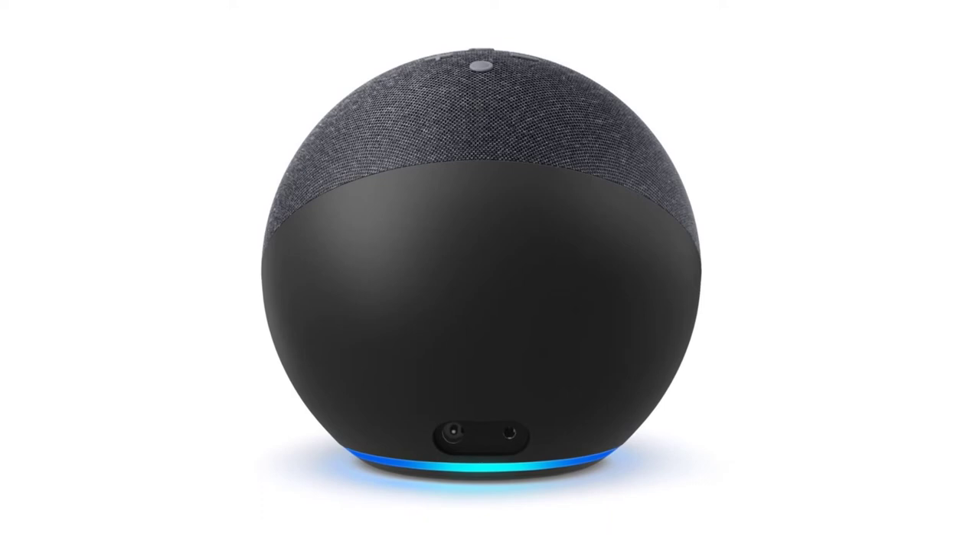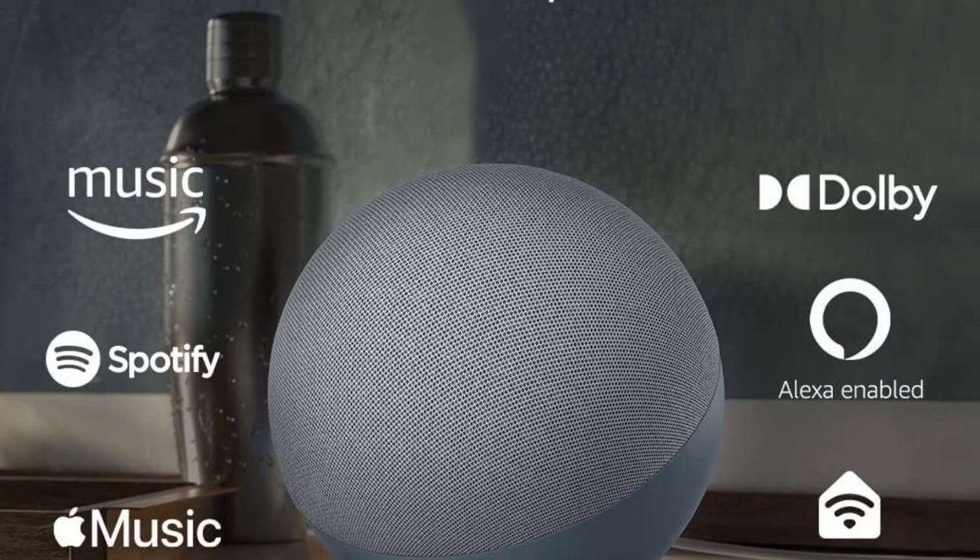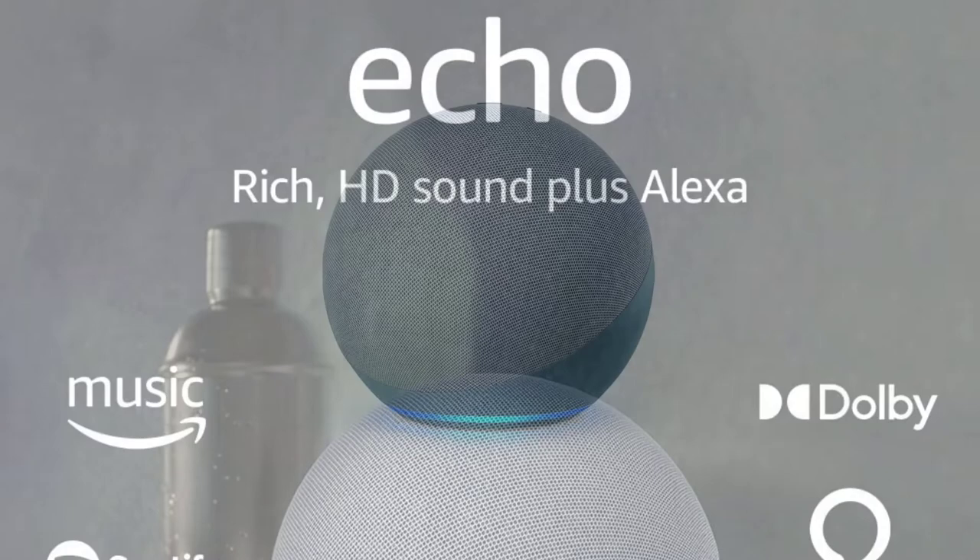The latest Echo sports a gorgeous brand-new design, a spherical presentation that's simultaneously very attractive and easy to blend into home decor. It features a laundry list of improvements over its predecessor, including a faster processor, improved sound, better smart home integration, and a built-in temperature sensor.